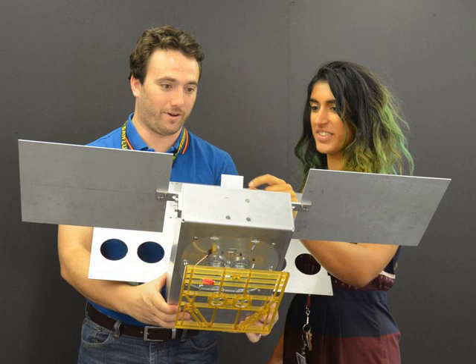CubeSats have been used for many research purposes, including biological endeavors, mapping missions, and more. CubeSat technology was developed by California Polytechnic University and Stanford University, with the purpose of quick and easy projects that would allow students to make use of the technology.